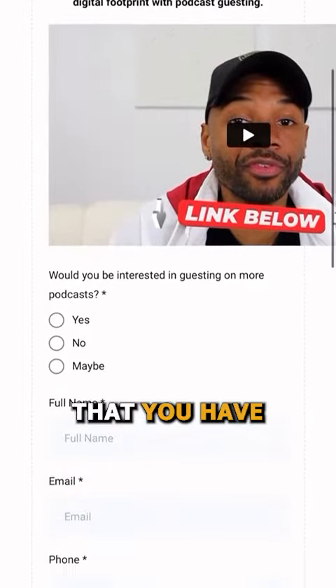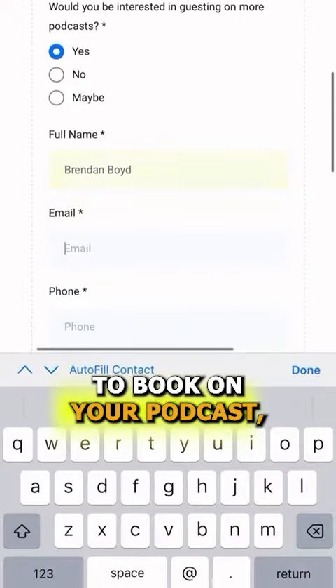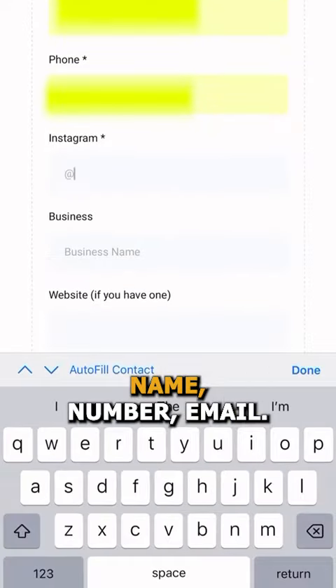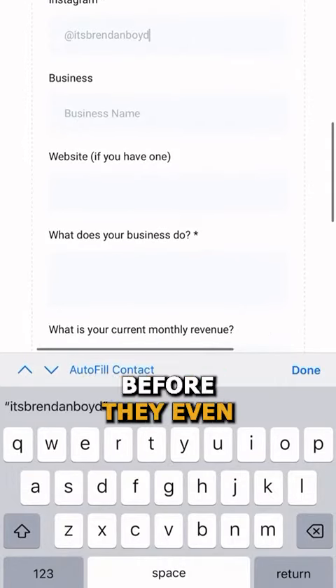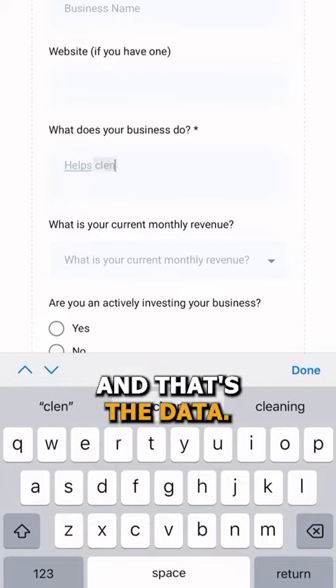The first thing you want to do is make sure that you have a registration link. This registration link is going to allow them to book on your podcast, but you're going to collect name, number, email, and have some qualifying questions to see initially if they might be a good fit. If you're paying attention, you already know right now — before they even got on the show — you have some of the most important information, and that's their data.